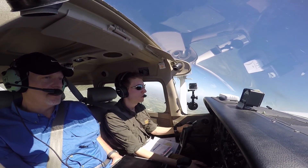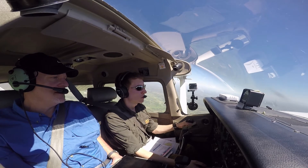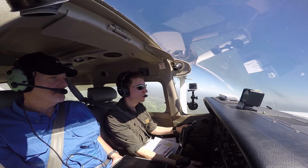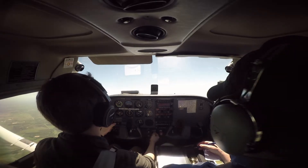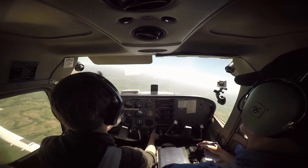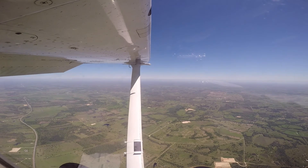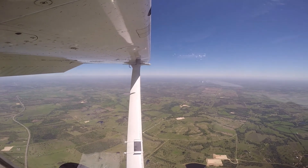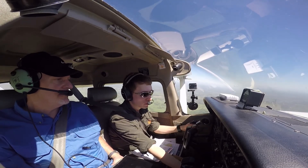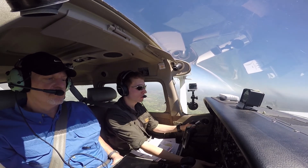Now let's go ahead and do that stall. We're already in the configuration, we've got the power in — power off. There's your break, recover. Right rudder, nose down, full power. 10 degrees of flaps — up to 20, up to 10. Positive vertical, back to your climb, and flaps to 10. Very good — zero.